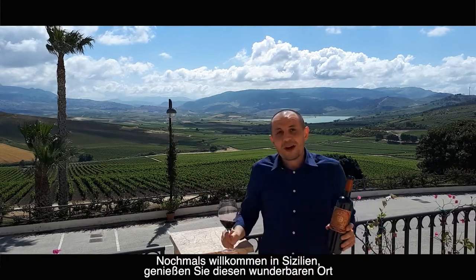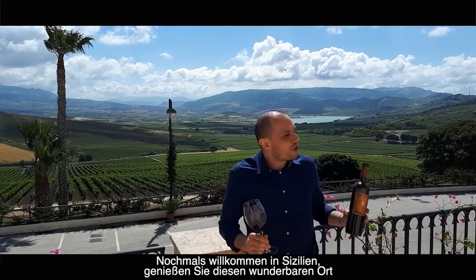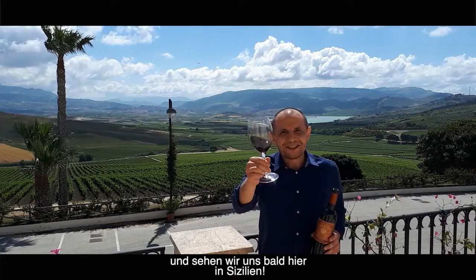Welcome to Sicily again. Enjoy this wonderful place and see you here in Sicily.